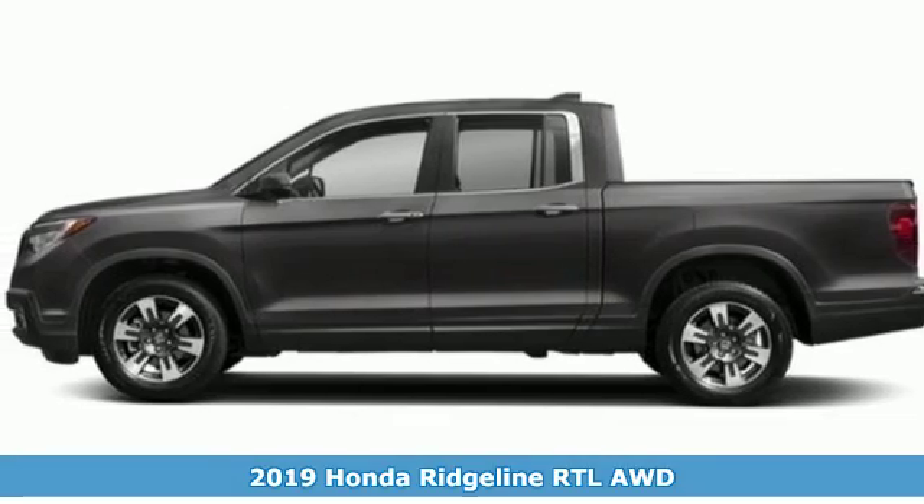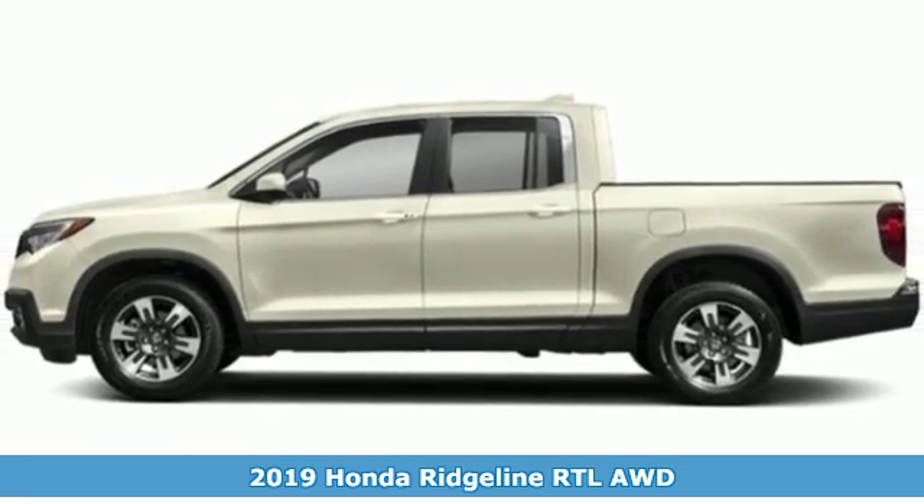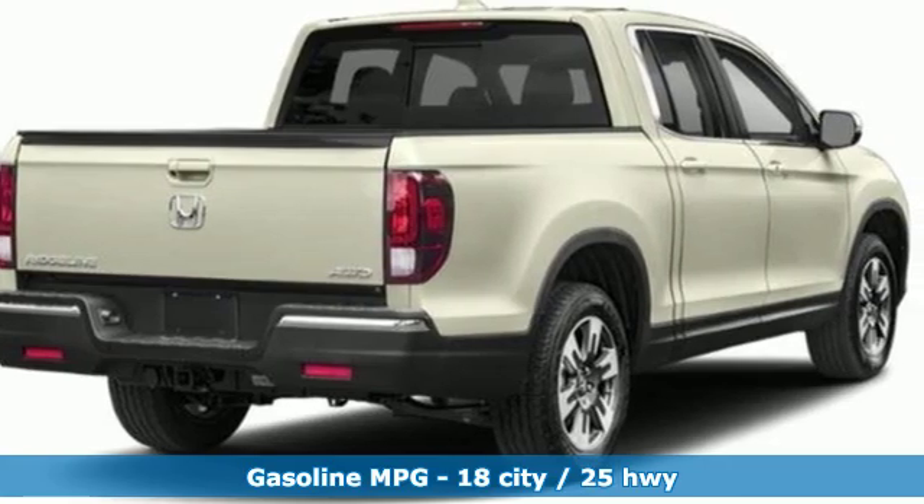Here's a new 2019 Honda Ridgeline. It's just as capable on the job site as it is good looking in front of a gallery opening. It's equipped for all your driving needs and wants.